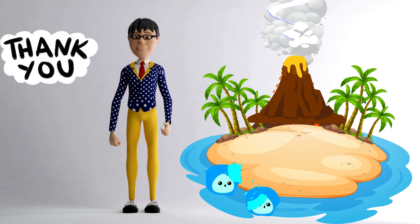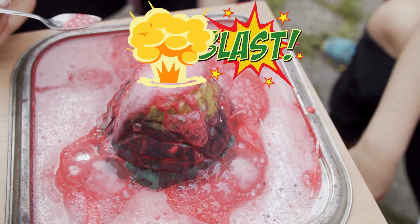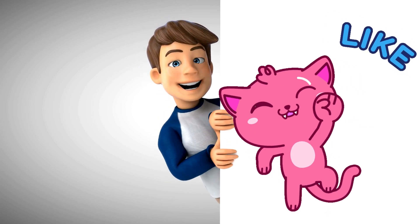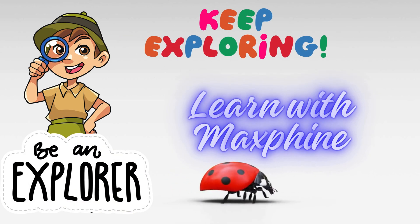Thanks for joining our volcano adventure today, little scientists. If you had a blast, give this video a big thumbs up and share your favorite part in the comments below. Until next time, stay curious and keep exploring with Learn with Maxfiends.